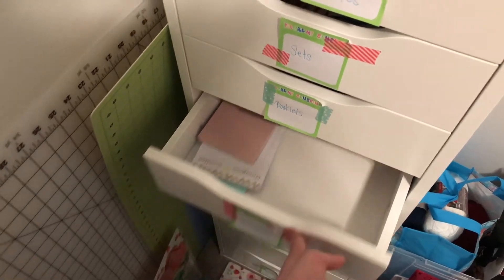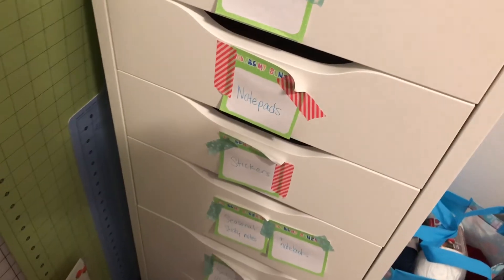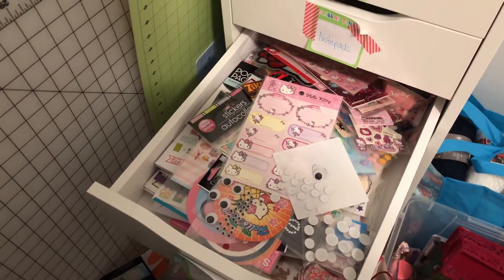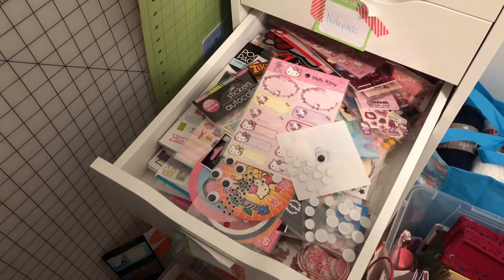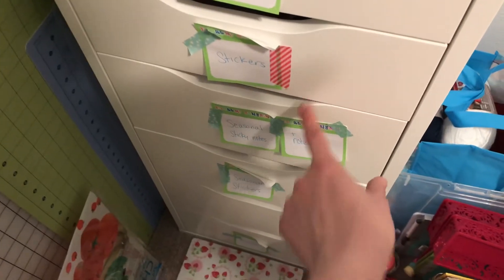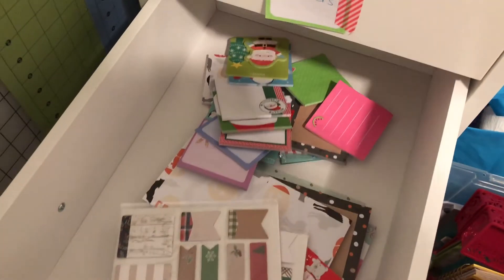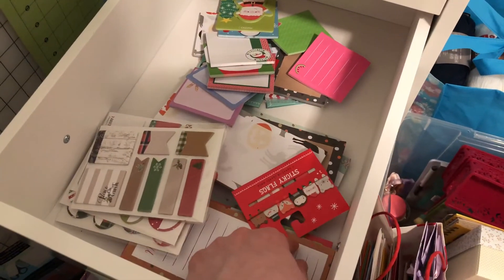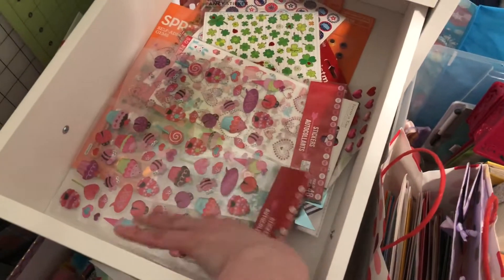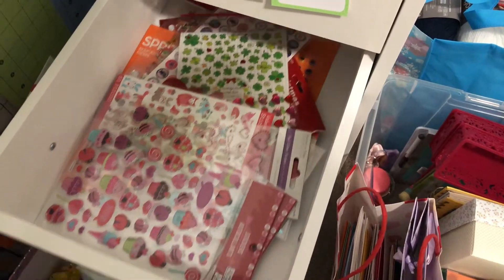Then just my notepads — those are all Target Dollar Spot. The notepads are fine, but I am trying to scale back, that's why there are so few in there. My stickers — I kind of just threw every sticker, every label that I had in there no matter what kind it was, and I will figure that out at another time. I realized these things aren't getting used because I can't find them, so I'm putting my seasonal stuff separate. And it's all just kind of thrown in there for now. And then all of my seasonal stickers — I just put the Valentine's Day stuff on top. I had Christmas stuff in here that I didn't even realize.